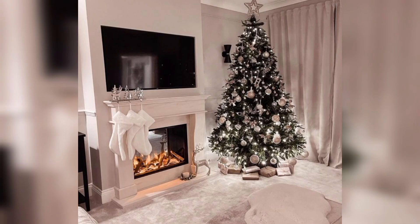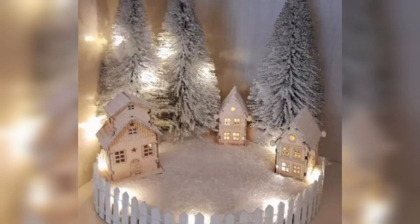Christmas tree. Choose a theme for your Christmas tree such as traditional red and green, winter wonderland, or a color scheme that complements your existing decor.